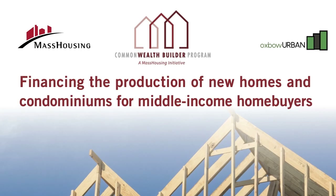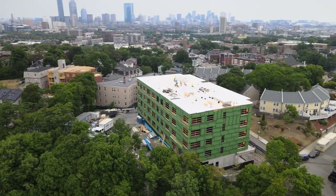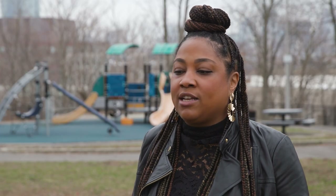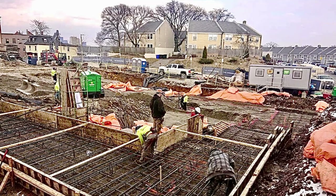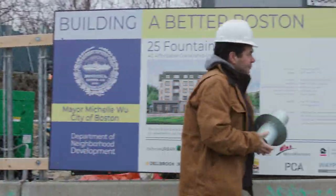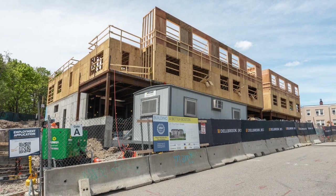Mass Housing and Oxbow Urban are great partners because we both have the passion to make our communities better and to stabilize individual lives. Having an organization like Mass Housing is wonderful because they understand the barriers that we have as affordable housing developers bringing opportunities to communities like Roxbury. They're thought partners, not just funders. They help us think through what the challenges are and shape our deals in a way that makes them possible to come to fruition.